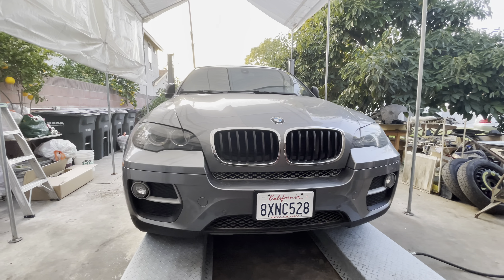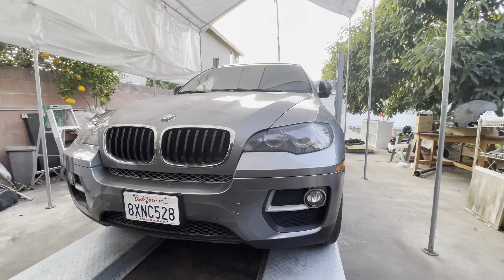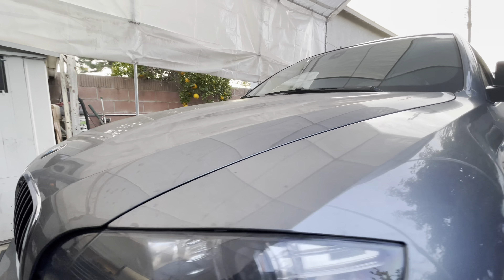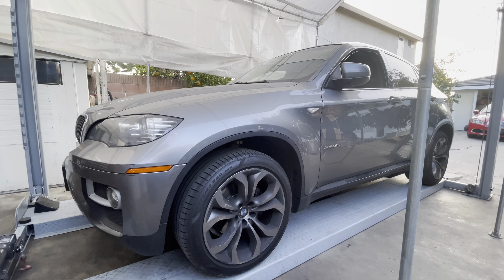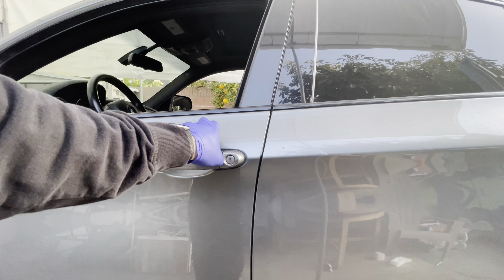Hello, this is Arthur again. We have another interesting vehicle today — it's a 2013 BMW X6 35i Sport Package. Let's take a look. It has big 20-inch staggered wheels, it's gray with a black interior. Quick look inside.